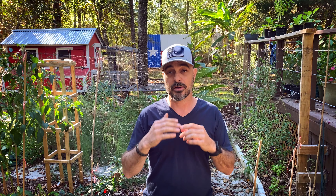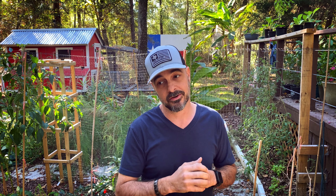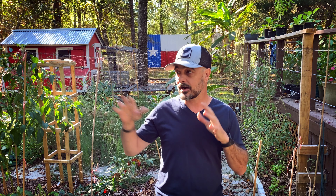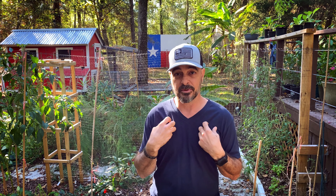Deer devastated my garden — one deer. She was a mama deer and gave birth within the next few days, so I forgive her, but she ate everything in my garden in the late spring. The CDs didn't work for that, didn't work for the rabbits. I also hung up t-shirts I'd worked in so it smelled like me all around the garden. That didn't work. I just couldn't keep them out.